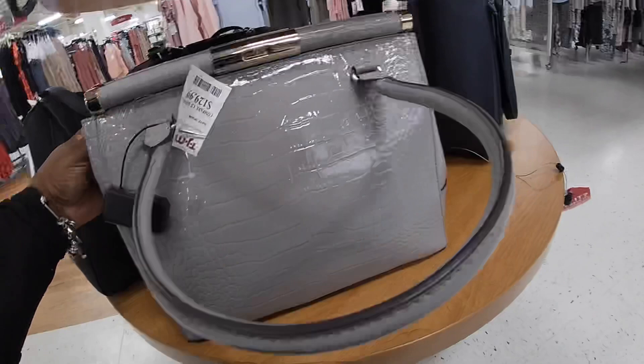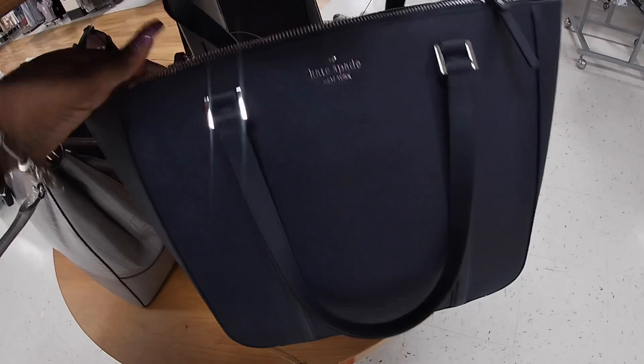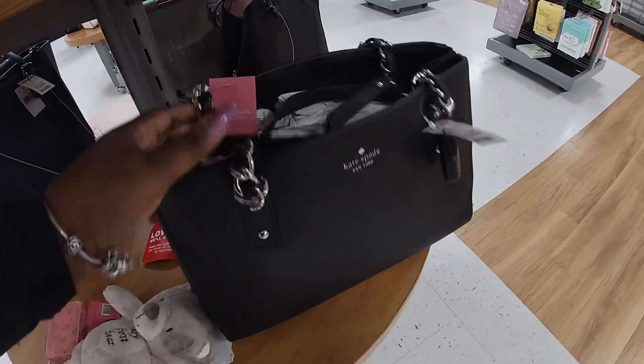Did I show you guys the big blue one? $129. And this one — I like this one — $129. I don't remember if I showed you guys or not, and this one is $129 in black.